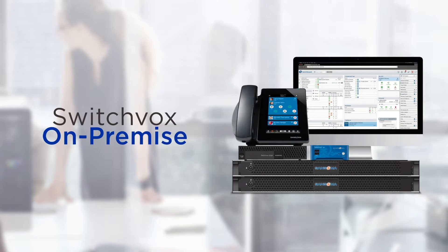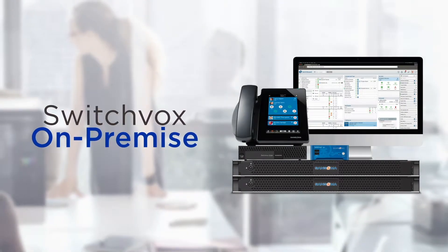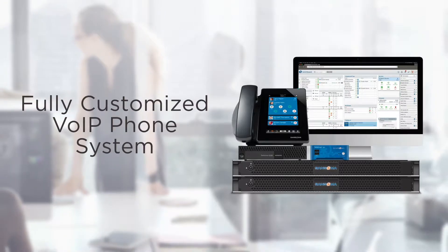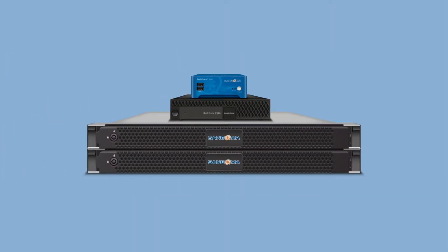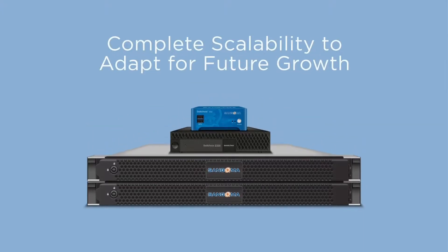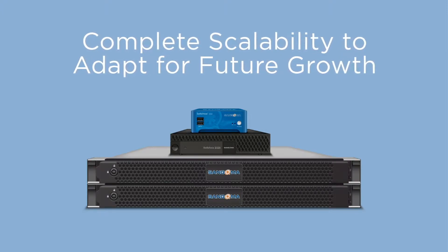For businesses that demand greater scalability, control, and customization from their phone system, Sangoma's Switchvox on-premise delivers a wide range of advanced features and the flexibility to build a fully customized VoIP phone system with support for up to 1,000 users. Deployed on a dedicated appliance equipped with state-of-the-art technology or in a virtual environment, Switchvox on-premise provides complete scalability to adapt for future growth of any organization.